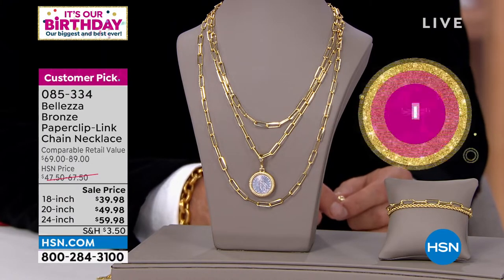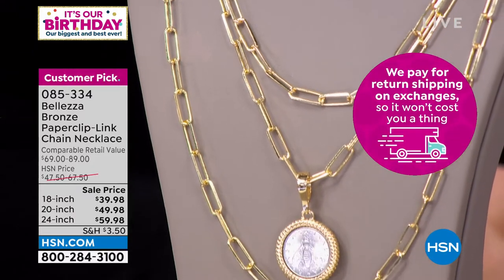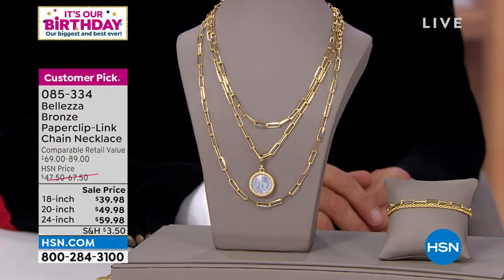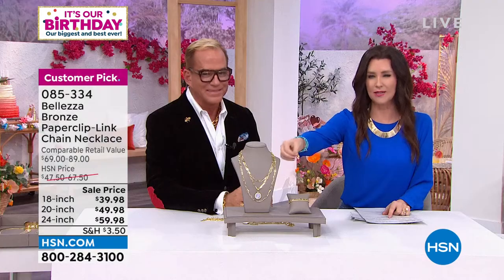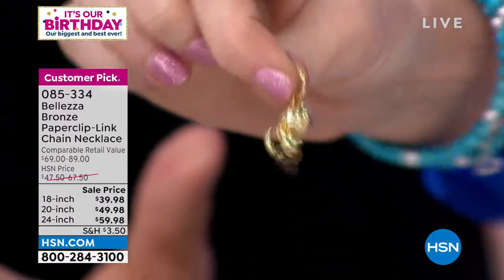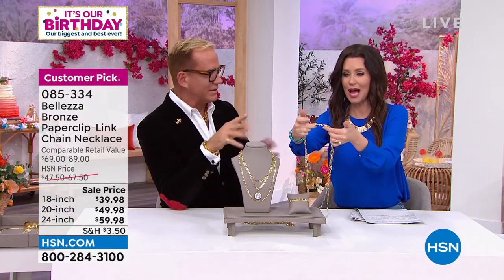I looked up paperclip link necklaces — the very high-end designers are ridiculously expensive. This has the same exact look — absolutely exquisite. We've got three different lengths. At this sale price, get all three: the 18 inch, 20 inch, and 24 inch. With flexible payments, also get that magnetic clasp for $29 — now you never have to actually link your necklaces. You can connect all three onto the magnet.